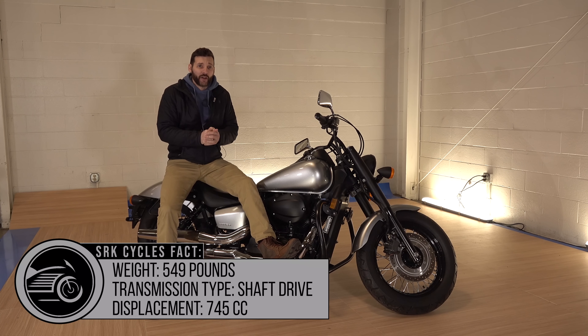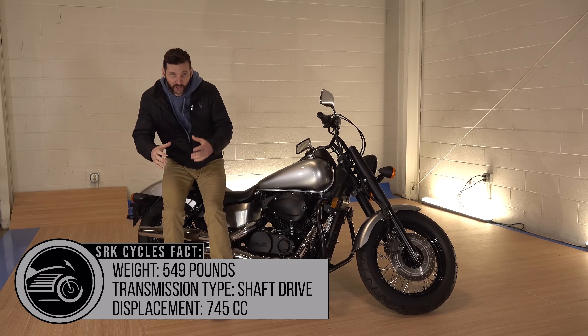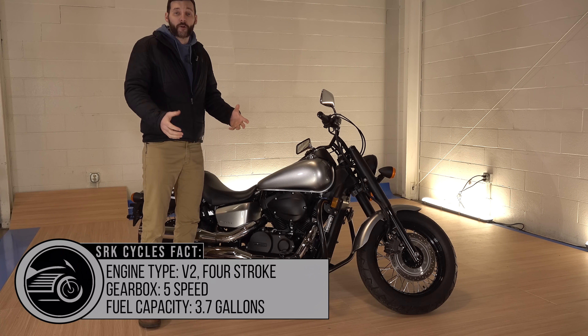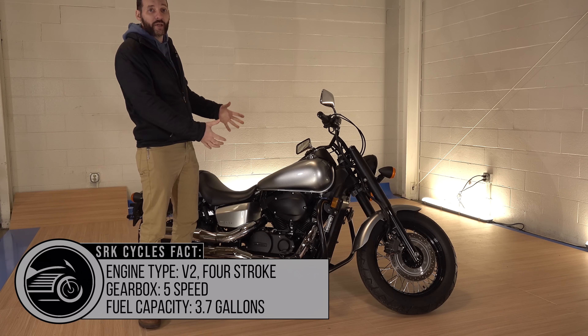Honda started making the Shadow back in the early 80s, in 1983. It was Honda's rendition of an American V-twin cruiser bike and it did pretty well. Honda started the Shadow Phantom in 2010.